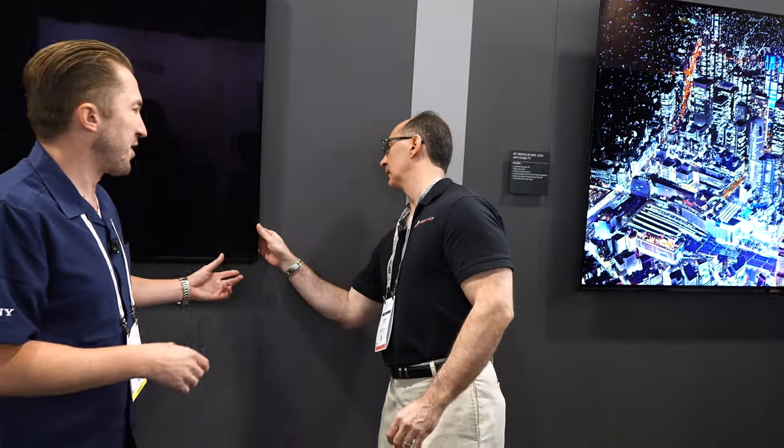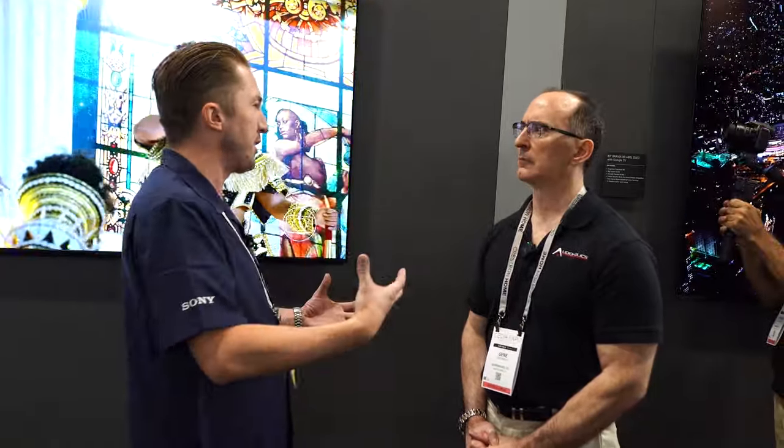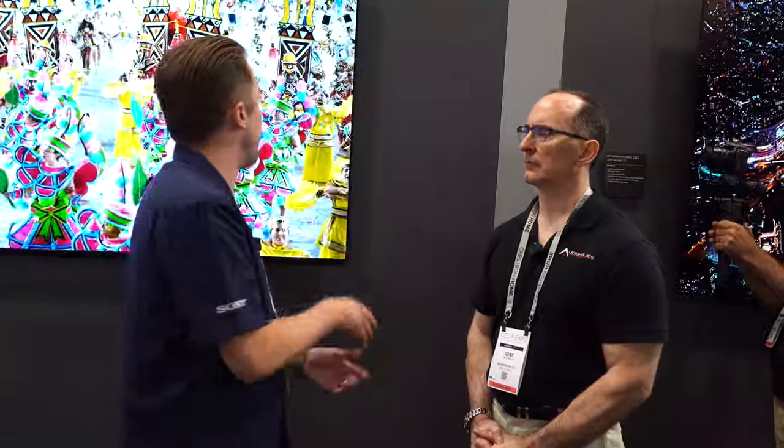The other amazing thing about this TV is the actual sound. This actually uses something called Acoustic Surface Audio Plus — that entire screen becomes a sound system. With this technology, we actually have actuators or resonators behind the glass, and we're able to turn this entire screen into a sound system. When you are pairing this up with an AV receiver, all the new Sony receivers have something called Acoustic Center Sync, where we're simply using a 3.5mm aux cable between the receiver and the television to run this.